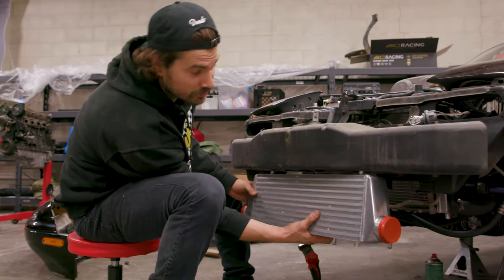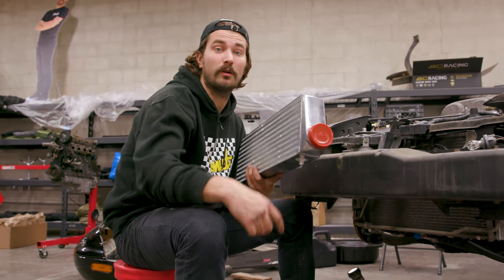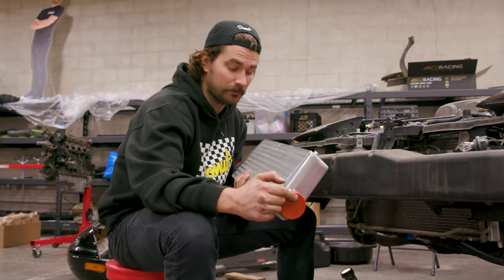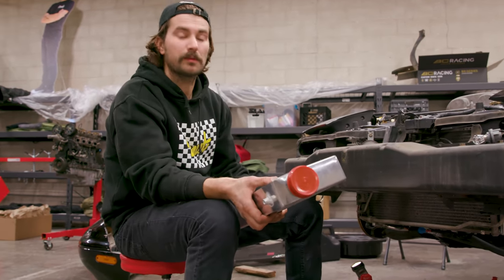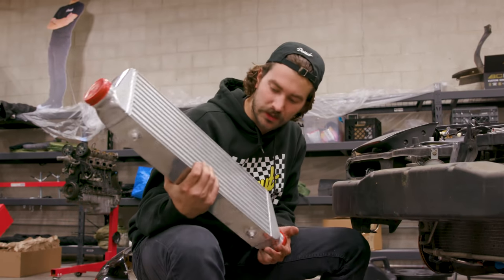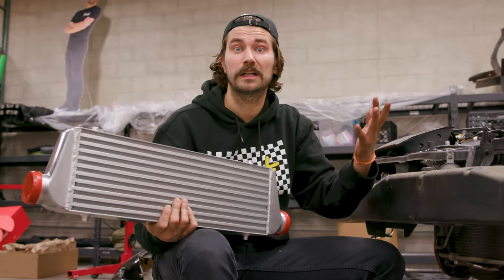The intercooler is going to go somewhere in this vicinity. Basically, one way or another, we need to get the air to go from the turbo into the intercooler and then out the intercooler and into the engine. So it's going to be a little bit of work. But before we get into the work, let's talk about intercoolers — what the different types are and what you should be thinking about when you're looking at intercoolers.